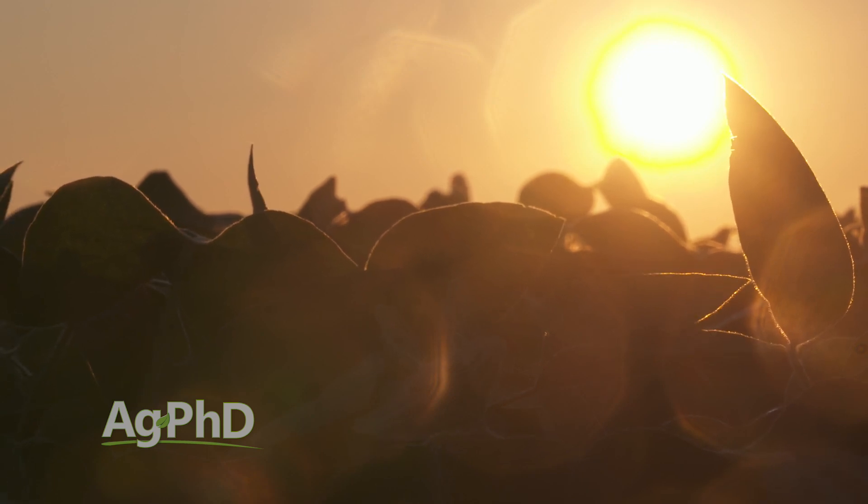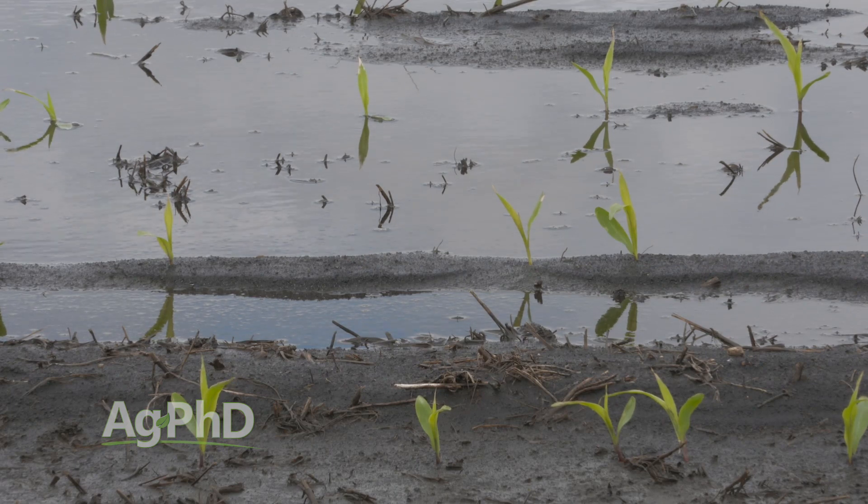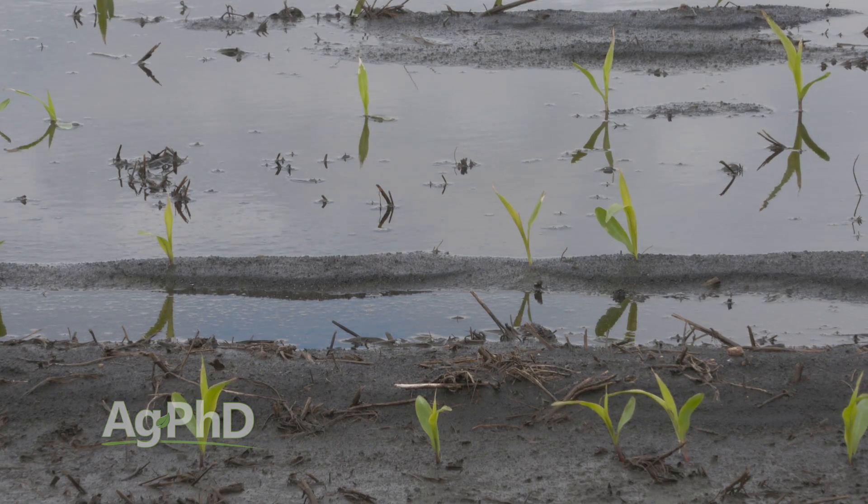I want to continue with Darren's soil health comments. The first thing is I can promise you if you do not have good drainage in your soil, you will not have a healthy soil and you won't have good microbial activity — meaning you won't have fast breakdown of those herbicides. So that's all bad. You've got to fix the drainage first.